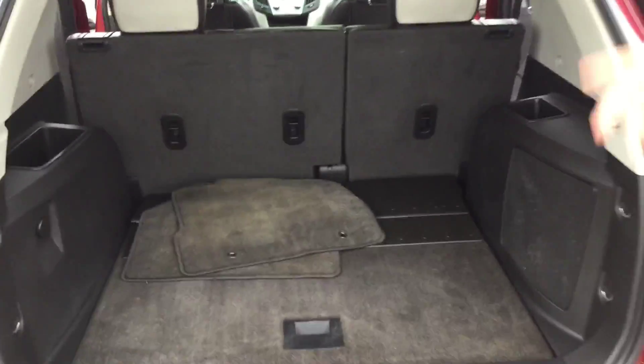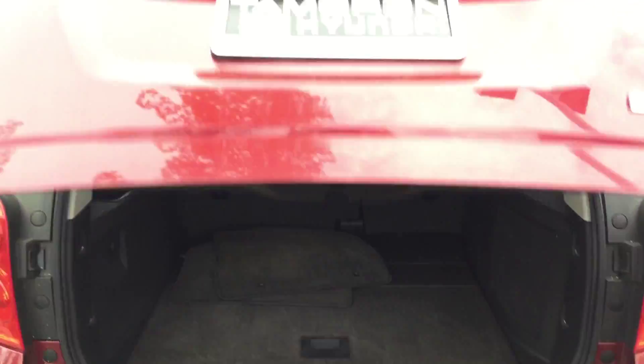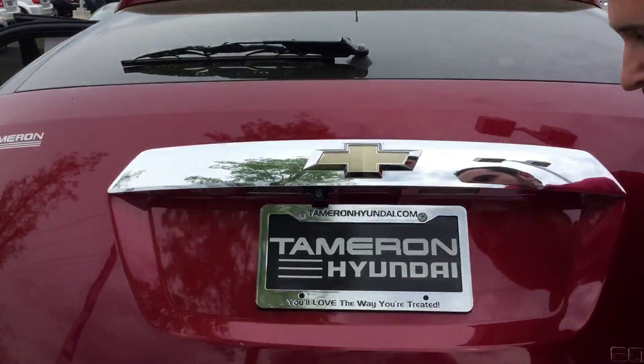As you can see, you've got plenty of room here in the back for groceries, luggage, whatever you might need. The seats do fold down if you need the extra storage space, and again you have your backup camera.